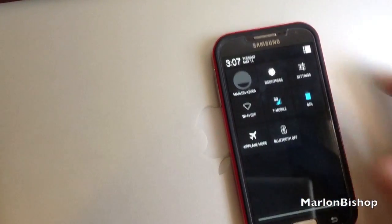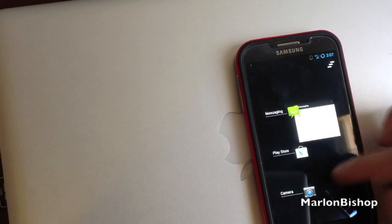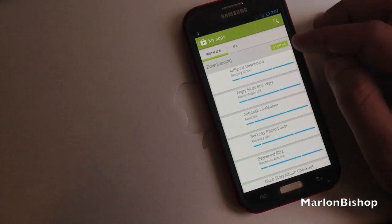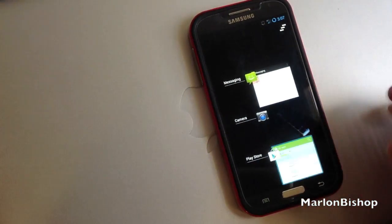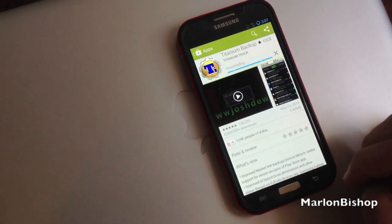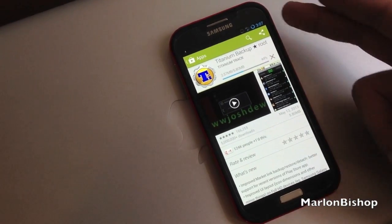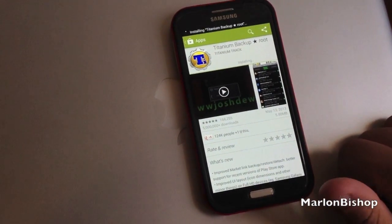It's Titanium Backup downloading. It's going to take forever — you know what, let me show you a little trick. Stop. Titanium Backup should start downloading now. I don't even know how the hell I'm going to root this phone, like seriously. And as you can see, I am running on 4G and it's downloading everything pretty fast, which I'm amazed.